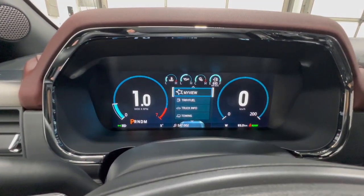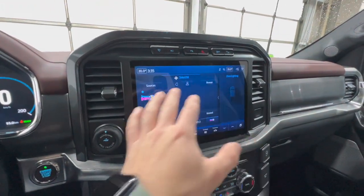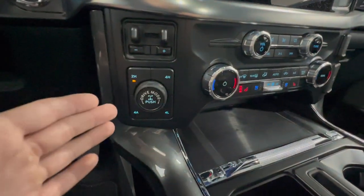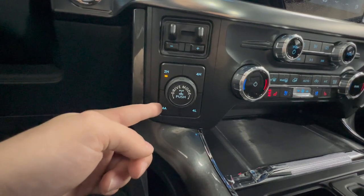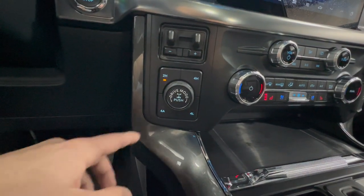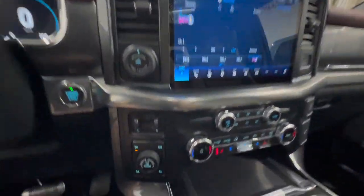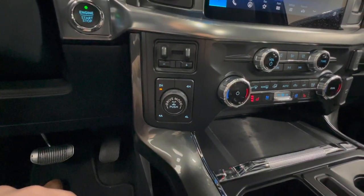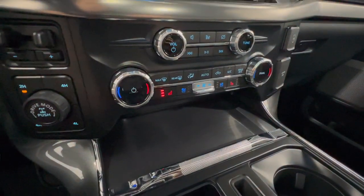The Lariat has the fully digital gauge cluster, which is standard — not available with the XLT. Same 12-inch SYNC 4 display with wireless Apple CarPlay, Android Auto, and navigation. Another thing the Lariat gets that the XLT does not is Ford Automatic — basically a clutch-based all-wheel drive system that automatically detects wheel slip and powers the front wheels when needed, which is nice for slippery conditions. The climate control system is the same, but the Lariat adds cooled seats.